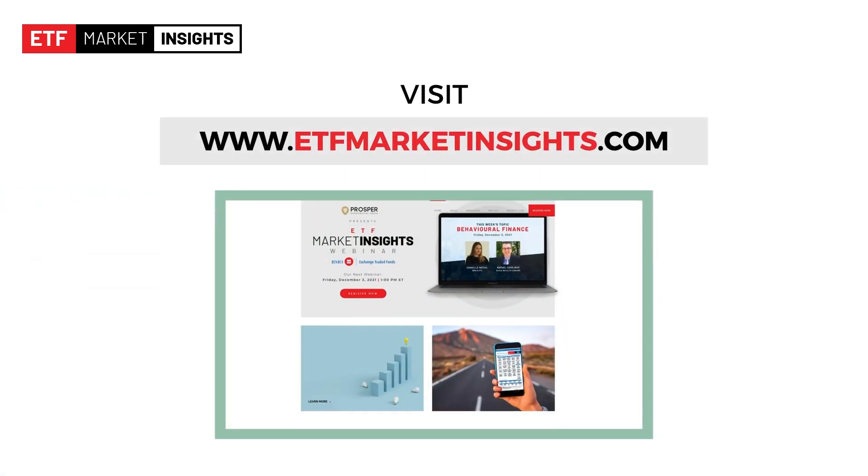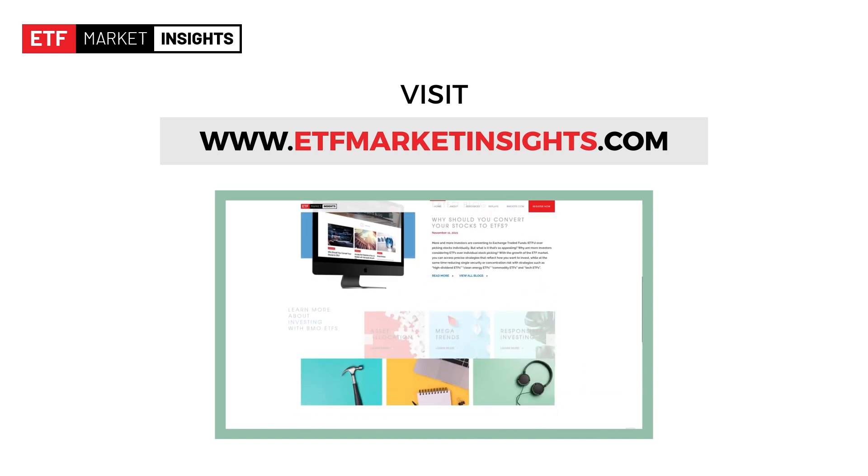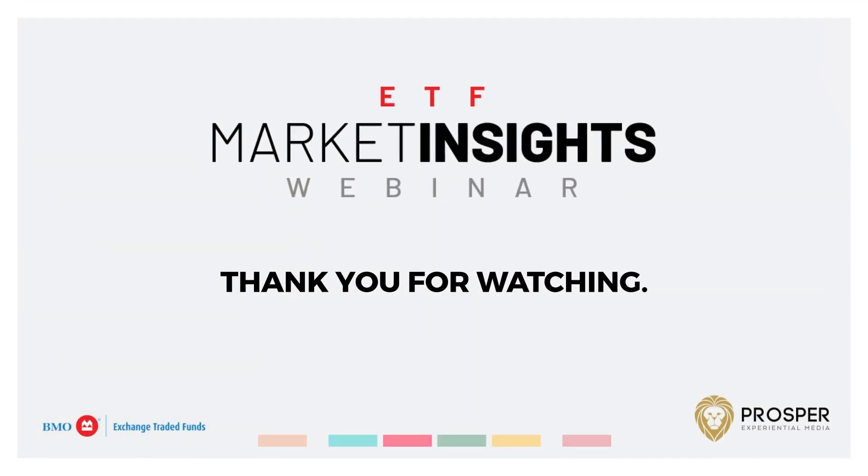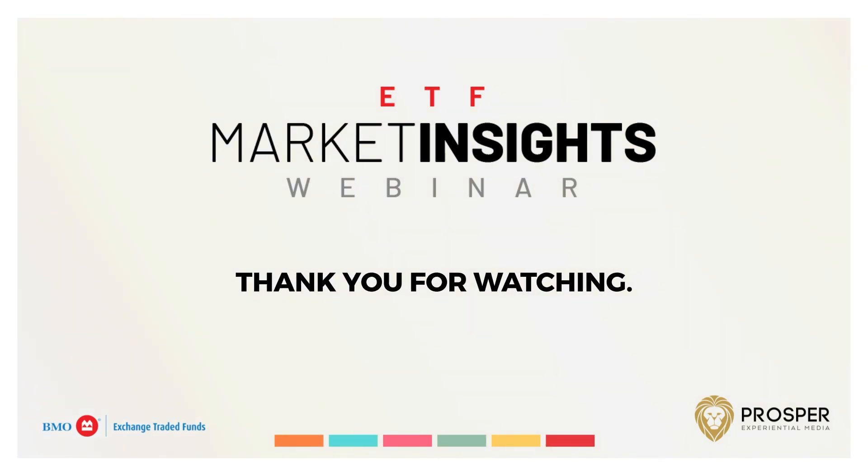We invite you to visit our accompanying website for ETF tools, education, and much more at www.etfmarketinsights.com. The session provided is for information purposes only. Any reference to a particular company or product is for illustrative purposes only and should not be considered as investment advice or a recommendation to buy or sell. Particular investments and trading strategies should be evaluated relative to the individual's investment objectives, and professional advice should be obtained with respect to any circumstance.